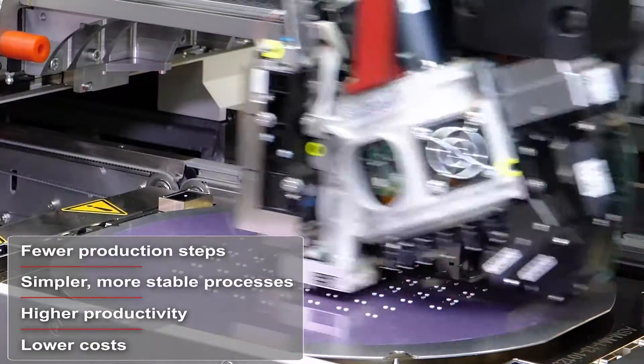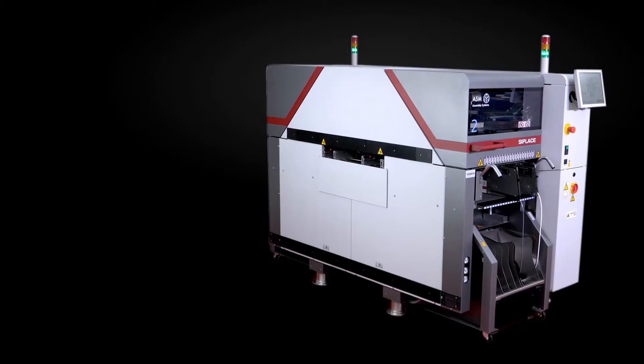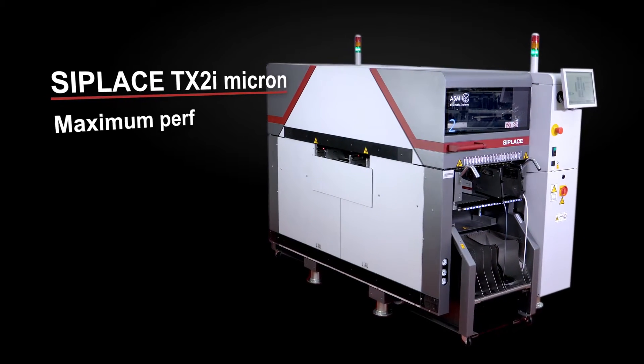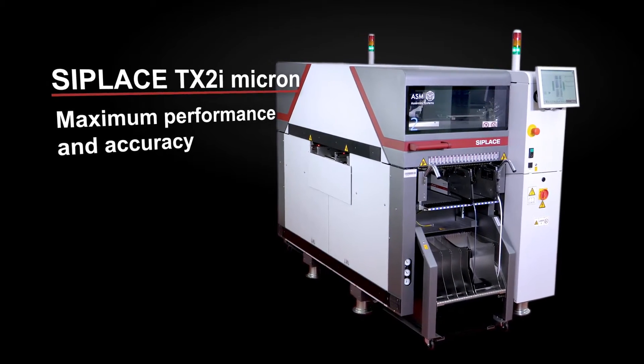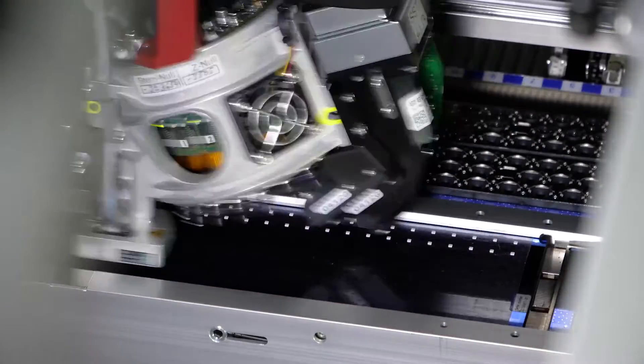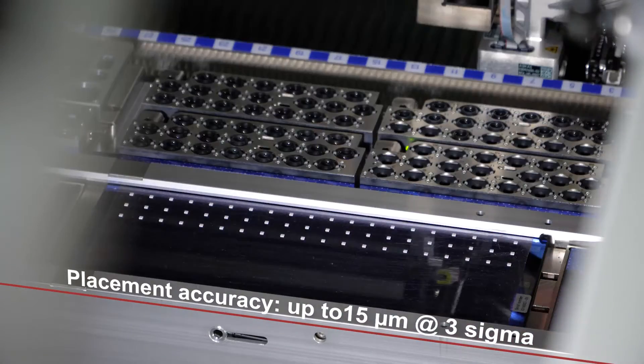If you need even more productivity for your advanced packaging applications, ASM offers the CPLACE TX2i Micron. Based on the CPLACE TX high-performance placement machines, this special version achieves unmatched performance with maximum accuracy.